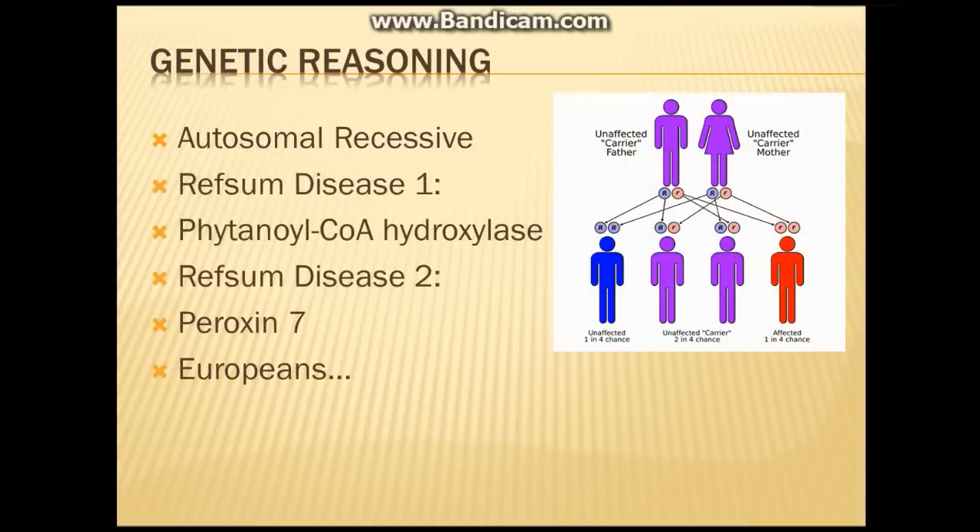Now let's move on to genetic reasoning. This disease is an autosomal recessive disease, as seen by this chart. We have an unaffected father and an unaffected mother, both of whom are carriers. The father has a dominant allele and a recessive allele; the mother has the same. There is a one in four chance a child will be unaffected with both dominant alleles, a two in four chance the child will be an unaffected carrier with one dominant and one recessive allele, and a one in four chance the child will have double recessive alleles and ultimately have Refsum's disease.